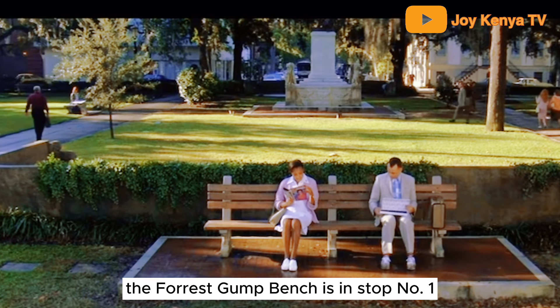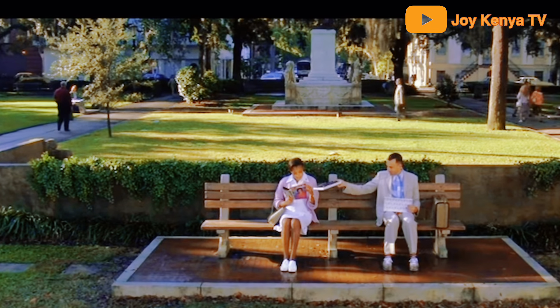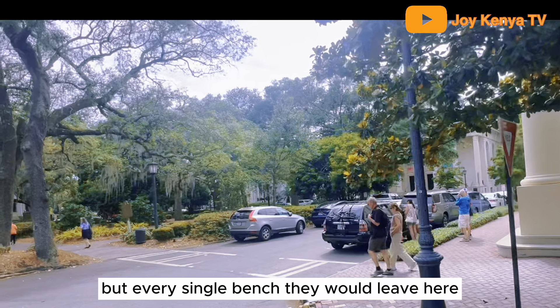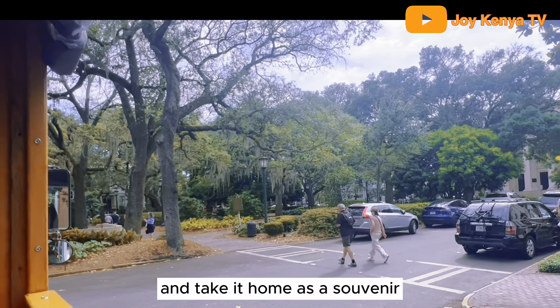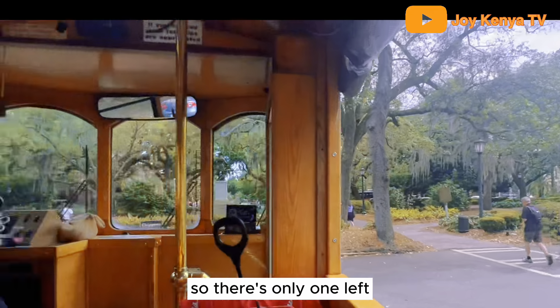The Forrest Gump bench is at stop number one. They used several benches for the filming, but every single bench they would leave here, people would literally break off a chunk and take it home as a souvenir. There's only one left.